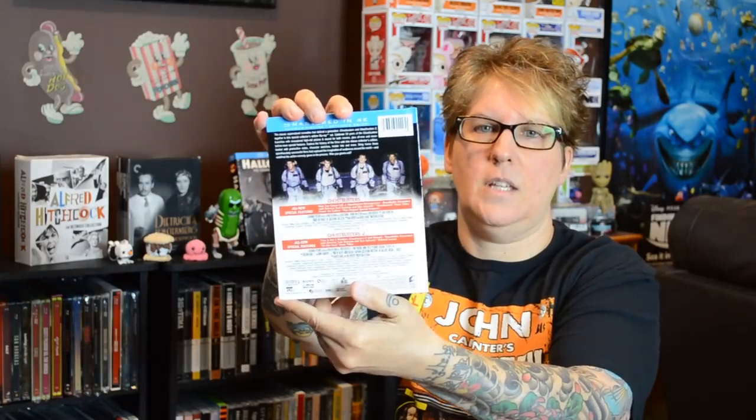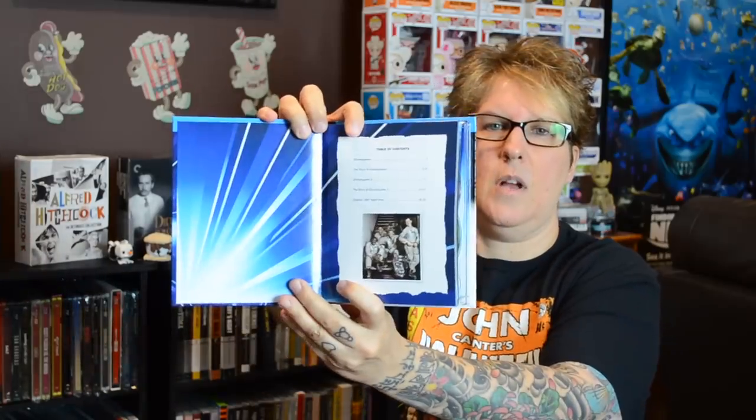And then we have Ghostbusters 1 and 2 — Bill Murray, Dan Aykroyd, Sigourney Weaver, Harold Ramis, and Rick Moranis. It's a classic. The back is J-card style, and we just have a table of contents and the two movies. Inside you have some production notes and notes on the actors. It gives you some nice information — nothing crazy. This is a great movie and not a bad Digibook.